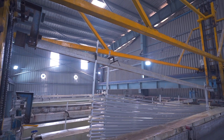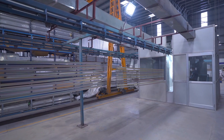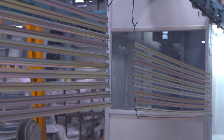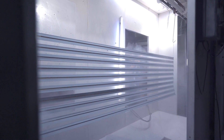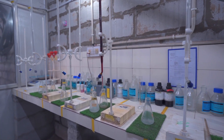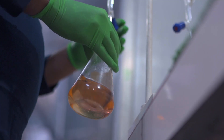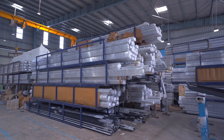To add on to our extrusion facility, we have in-house anodising and powder coating facility to offer our customers a one-stop solution for various profile finishes required. We have a fully equipped lab to maintain the composition of every bath in the process, which helps us in maintaining the finest quality.